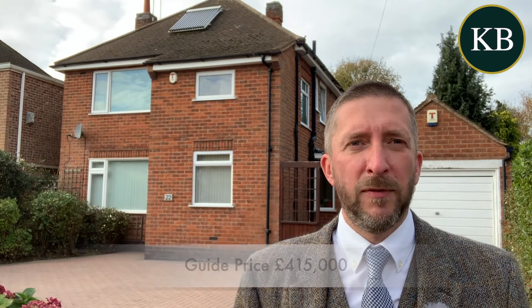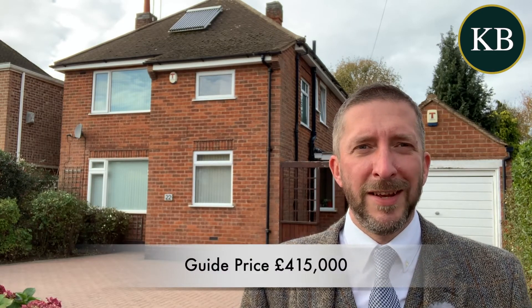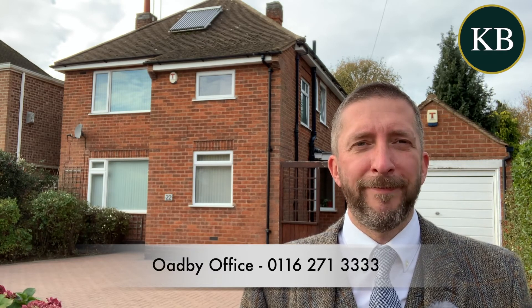It's coming on the market for a guide price of £415,000. To book a viewing, call the OB office on 271 3333. Thanks very much.